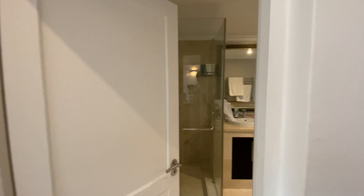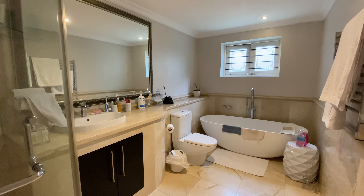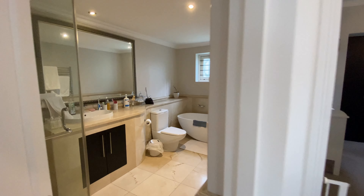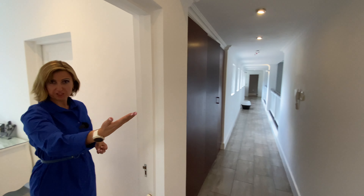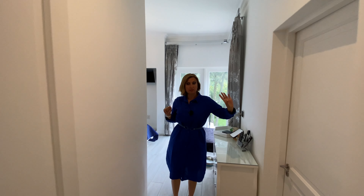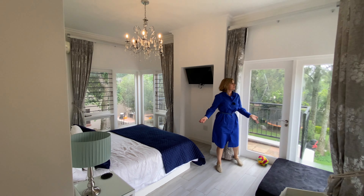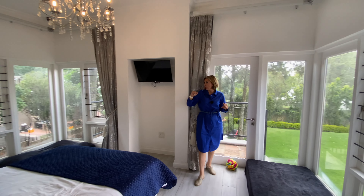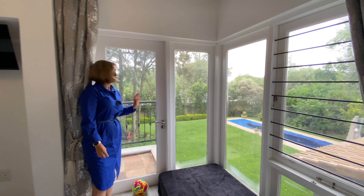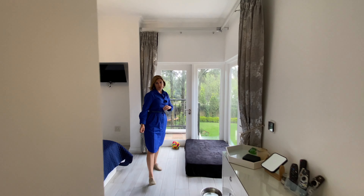We've got literally the mirror image of the downstairs bathroom replicated upstairs — a full bathroom with travertine and marble, a freestanding bath and a shower. That bathroom services the bedroom we've just seen, plus the bedroom we're stepping into now. This bedroom has a walk-in closet and a very generous room with space for a king-size bed. There's an air-con and windows on all sides with access to the balcony — so each bedroom has a balcony looking out into the big garden.